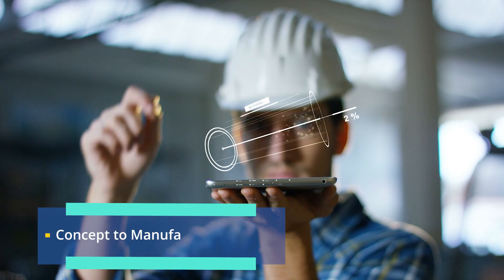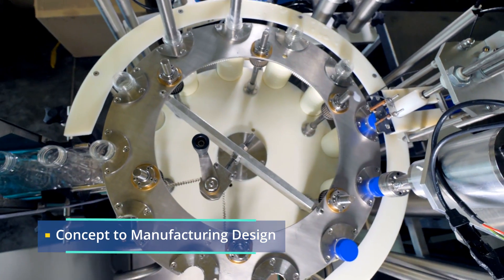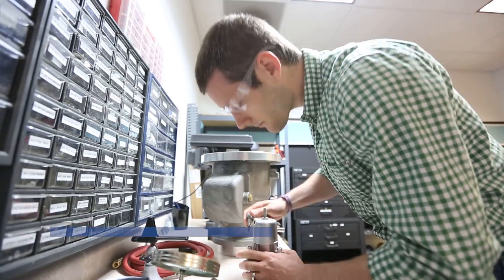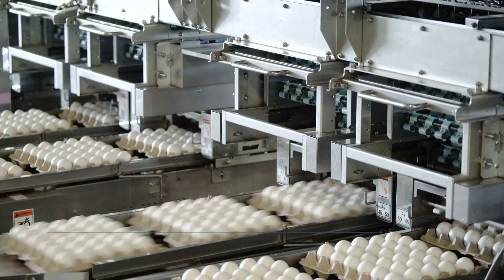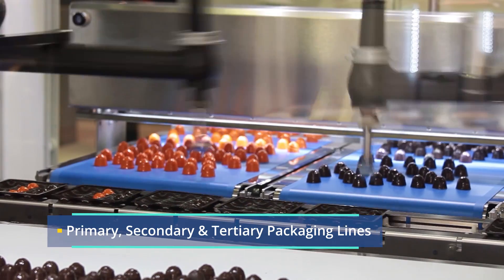With expertise in the complete product lifecycle — starting from concept to manufacturing, designs, and implementation — we have engineered the automation of inspection systems, food handling, and packaging, which help you produce faster, leaner, and smarter.